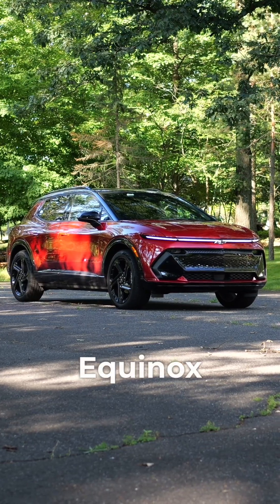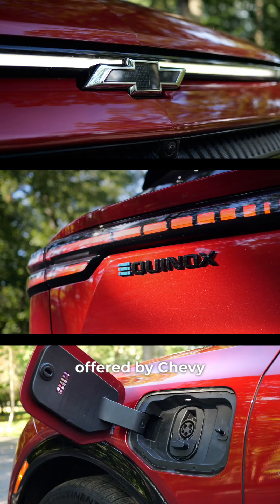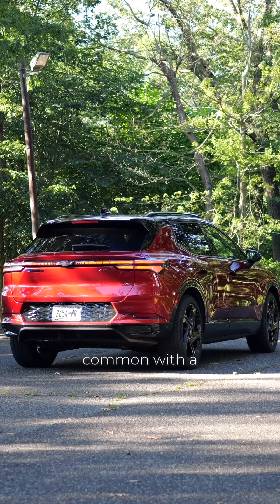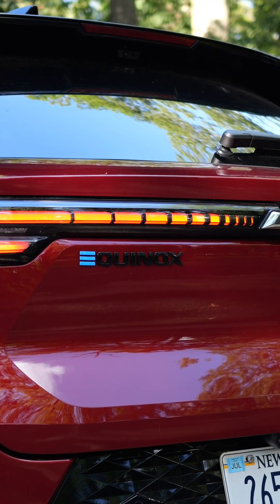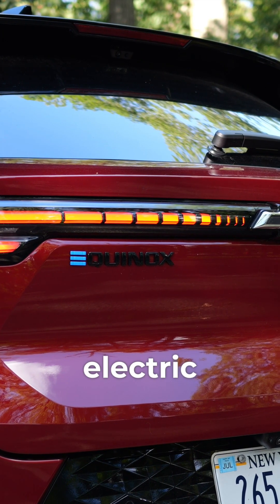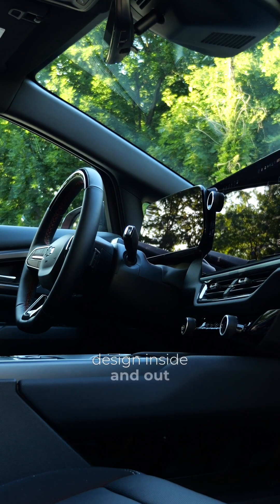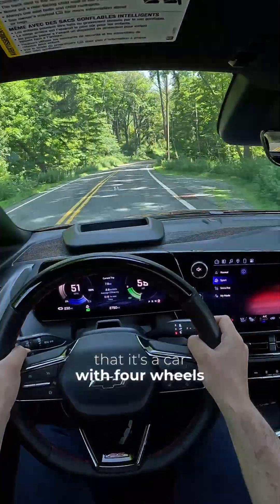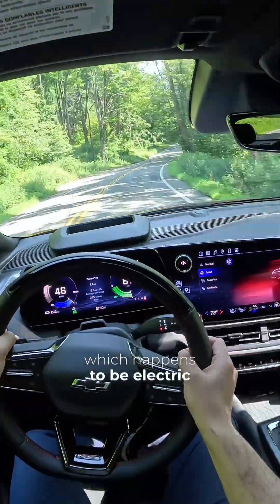With the Bolt being gone from the lineup, the Equinox EV is the cheapest electric car offered by Chevy. It's a fully electric compact SUV, and the only thing it has in common with a gas-powered Equinox is the name. The EV model is based on a dedicated electric platform and has a different design inside and out.